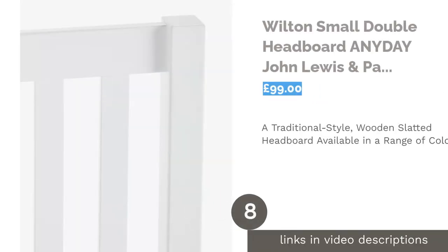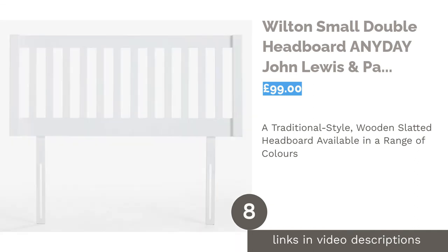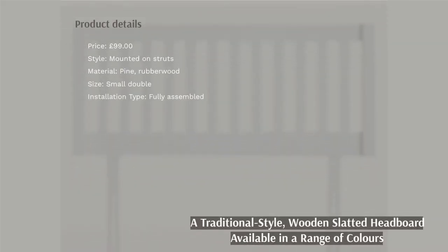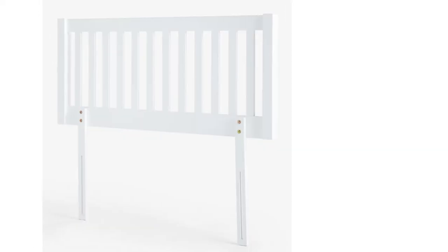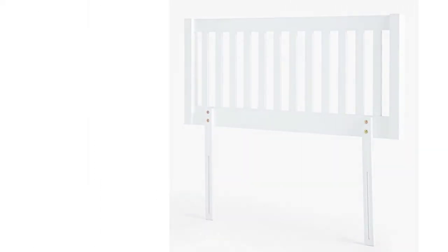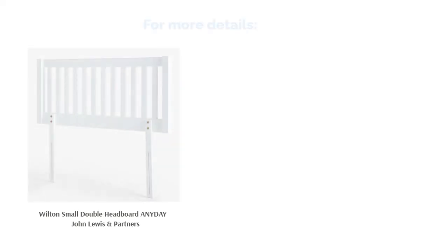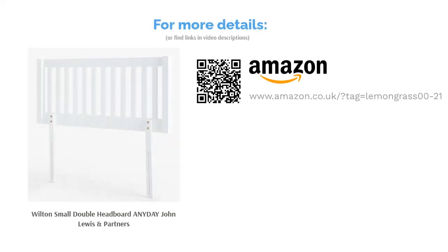The next product is the Wilton Small Double Headboard by Anyday, the new furniture brand from John Lewis & Partners. There aren't too many wooden headboards out there these days, so we were pleased to find this lovely one. Available in white, natural, and gray, it has a modern minimalist vibe but the slats still look traditional. This budget-friendly headboard is made from solid pine and rubberwood, a durable combination that should stand the test of time, though perhaps not the comfiest. On the plus side, it comes fully assembled, which is always a bonus.